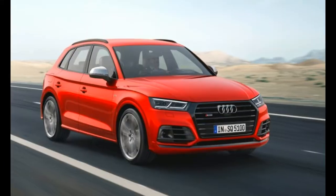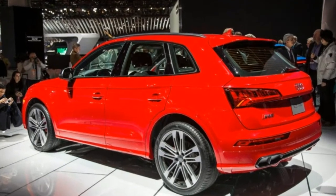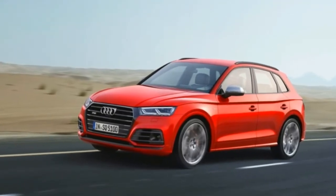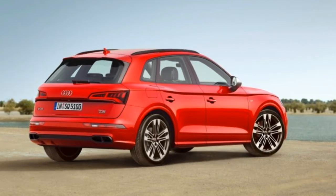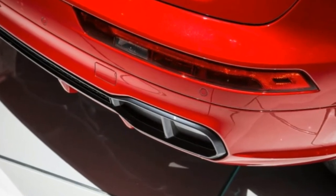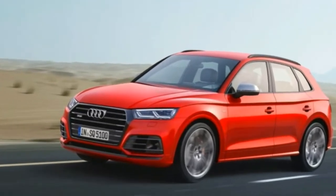The redesigned 2018 Audi Q5 made its debut last year at the Paris Auto Show, so it was no mystery that a new version of the performance-minded SQ5 variant was on the way — we just didn't know when. It turns out that when is now. Audi brought out the SQ5 as one of the few surprises at the 2017 Detroit Auto Show. It arrives lighter, more efficient, and with a new approach to achieving adequate power. It looks a little spiffier as well.